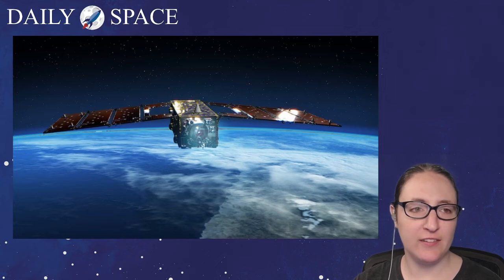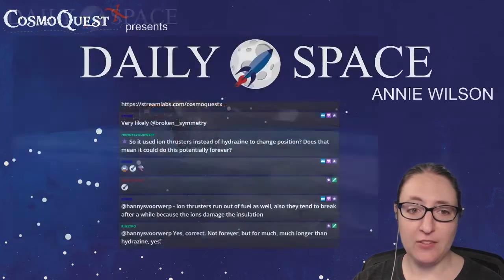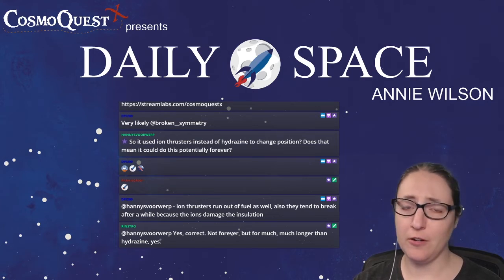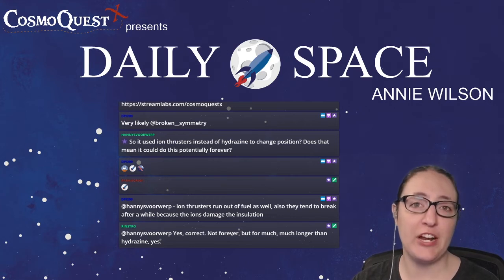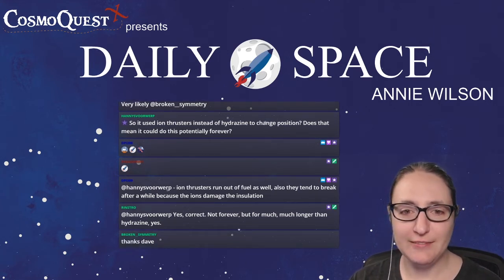A shout-out to Dave Ballard — our 'instro' in chat — for helping with these Rocket Wednesday slides. He totally pulled the JAXA story for you all. Dave is awesome.